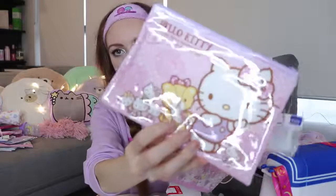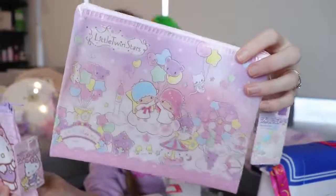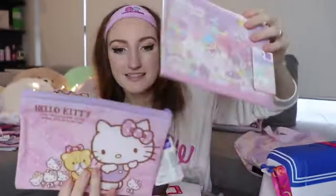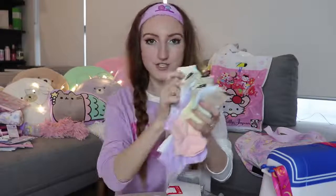These are pencil cases — a Hello Kitty pencil case and a Little Twin Stars pencil case, and those pencil cases are double-sided with cute patterns on both sides. They had these for every character too. This was my first day buying all of this stuff, so I kept thinking to myself, no, I have to wait — I can't buy everything now. And the last thing from 100 yen stores was a whole bunch of socks.